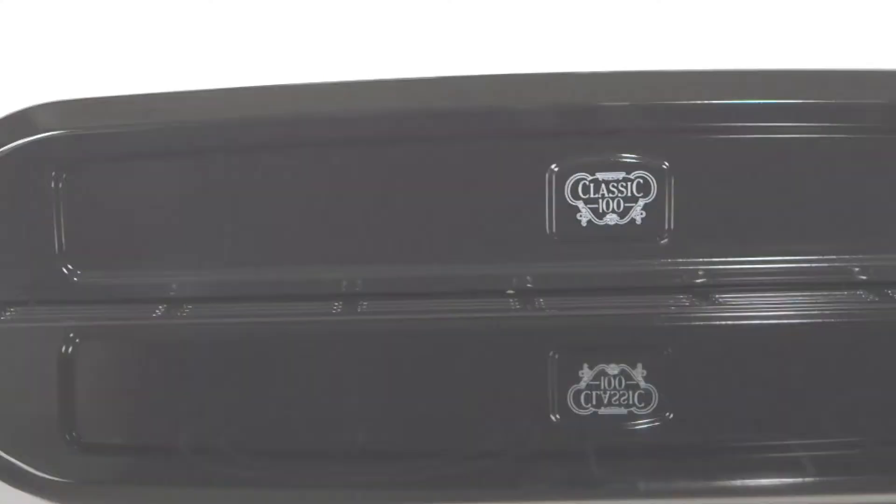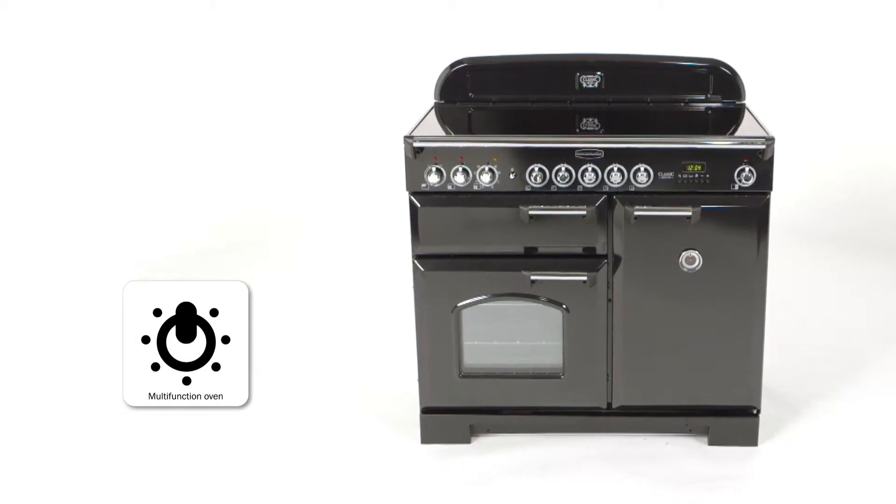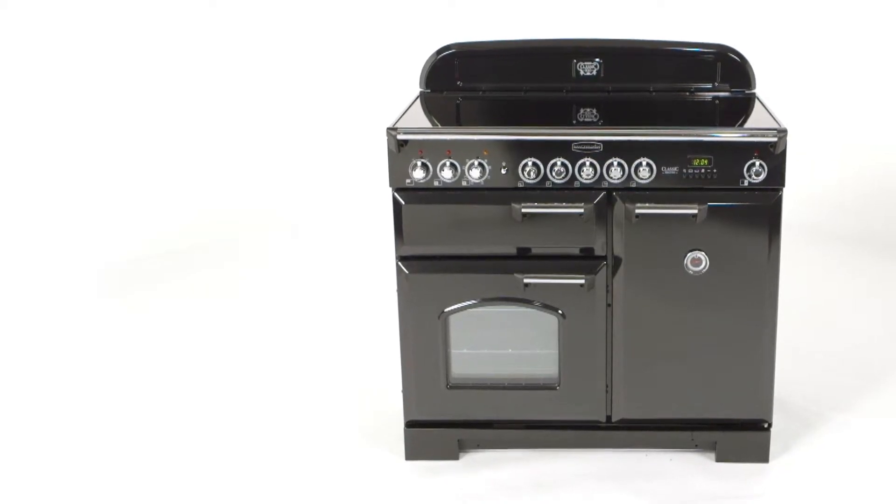The innovations continue on this programmable cooker with a spacious multi-function oven. Whether you're defrosting, grilling, or browning, the multi-function means you'll always find the perfect cooking environment.